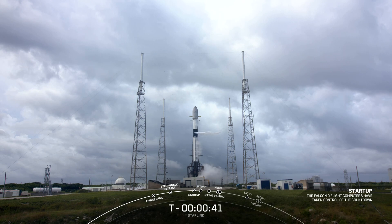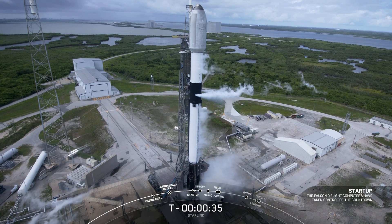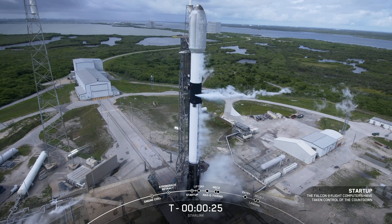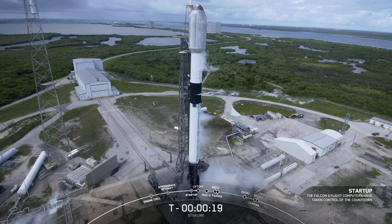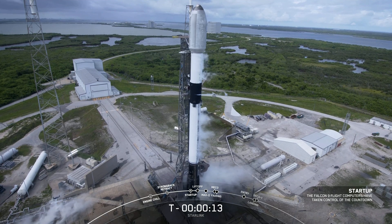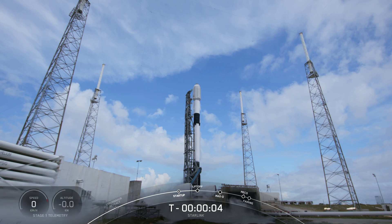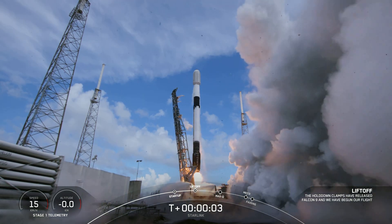Starlink 4-22, go for launch. 30 seconds. 15 seconds. 10, 9, 8, 7, 6, 5, 4, 3, 2, 1, ignition — and liftoff of Starlink 4-22.